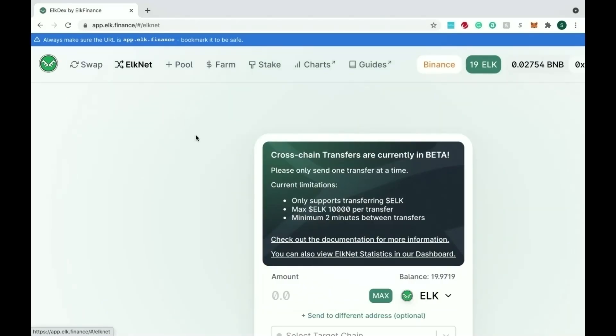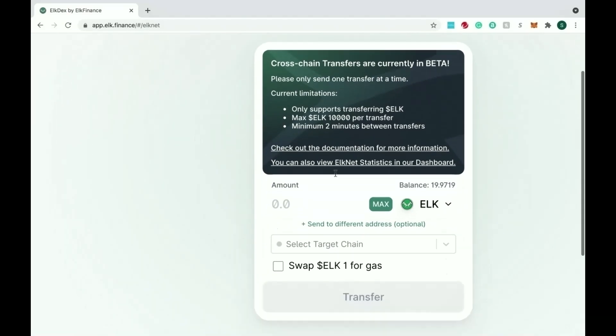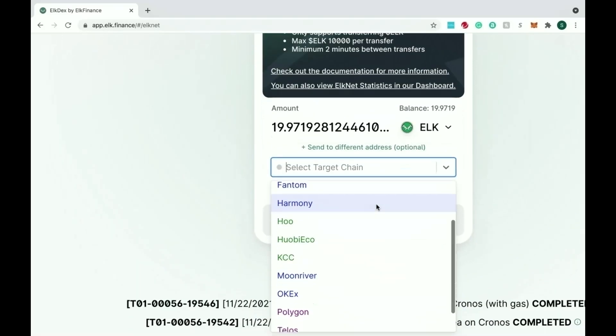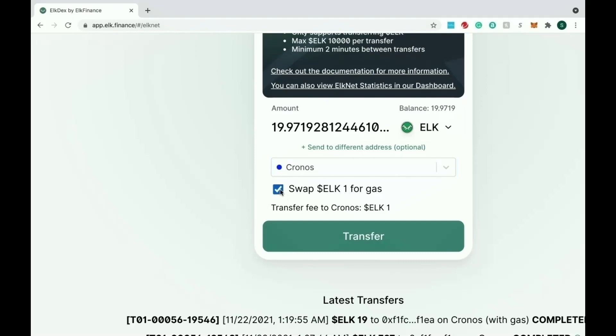Next step is to go to ElkNet, which is the actual function that allows you to bridge assets to the chain you want. Make sure you read through the requirements. You'll hit max or whatever balance you want to transfer, then select your target chain — in this case, Chronos. There are many other options, so check those out. When you select Chronos, it's going to exchange one ELK from your balance for gas fees — essentially swapping one ELK for Chronos tokens so you can pay for gas on that new chain.